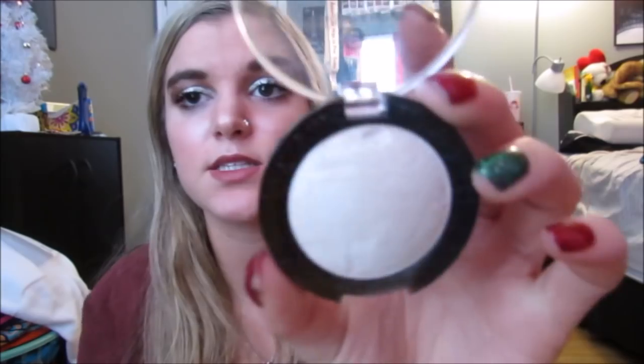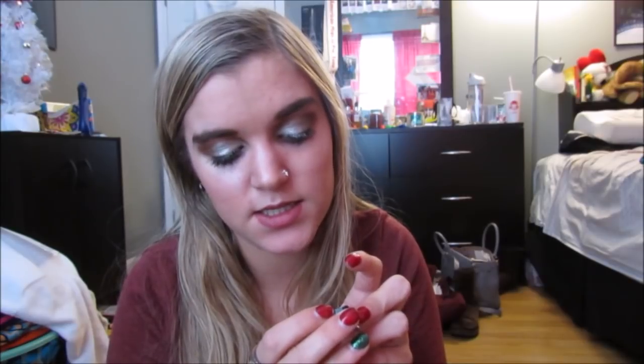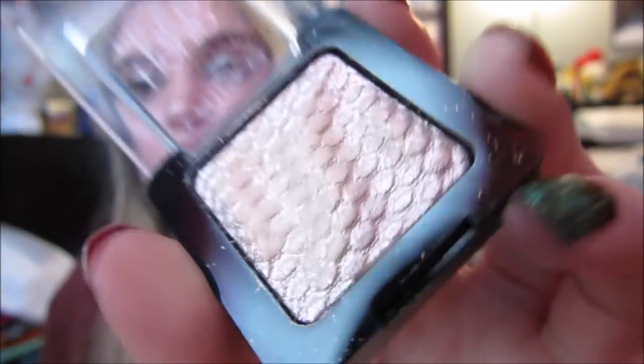Then I got two little single eyeshadows. First is the Essence Metal Shadow in Vanilla Brilliance. I thought this was so pretty as a lid shade or a highlight shade — I would honestly use this as a highlight on my face. And then I'm so excited about the Catrice Liquid Metal Eyeshadow in the shade Satina Vanderwoodson. Oh my gosh, you guys, this is literally gorgeous. It is like blinding. Look how cool it looks in the tube — it's like rippled. This is so cool, I cannot wait to use it.